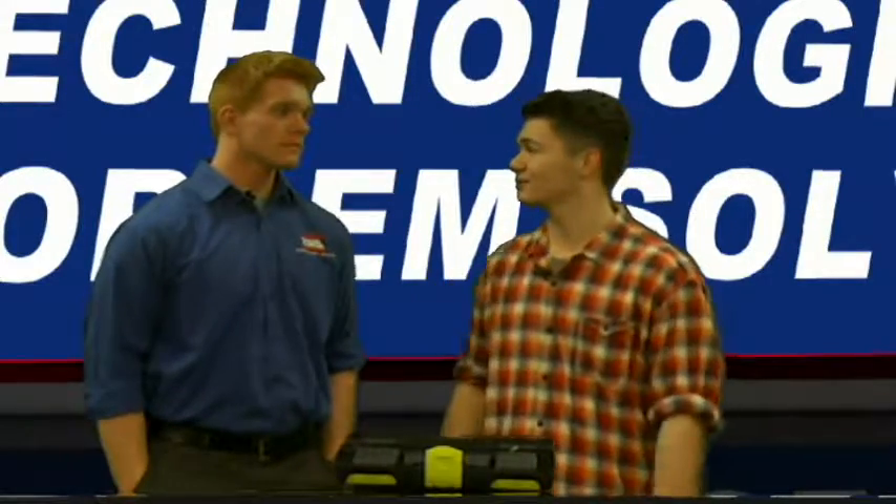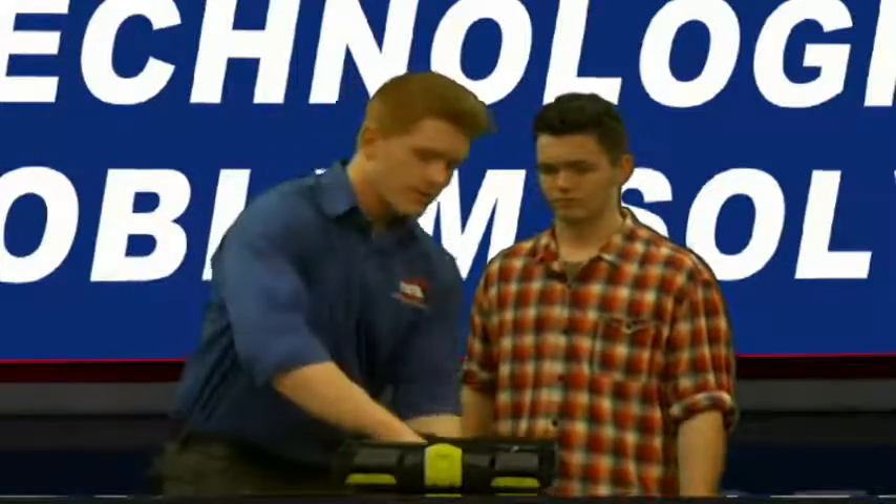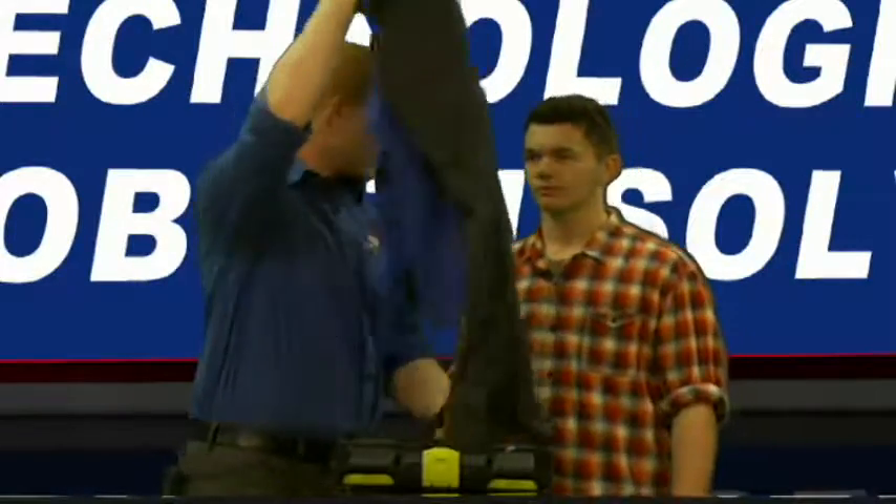Well, it sounds like this is an awesome event. I think technology problem solving will be a great competition for me. Whoa, you can't compete like that — you have to have your national TSA attire. Like this. Now I'm ready for technology problem solving.